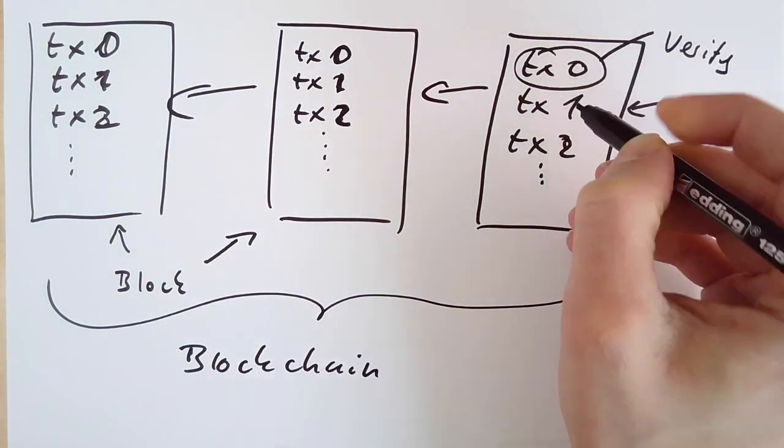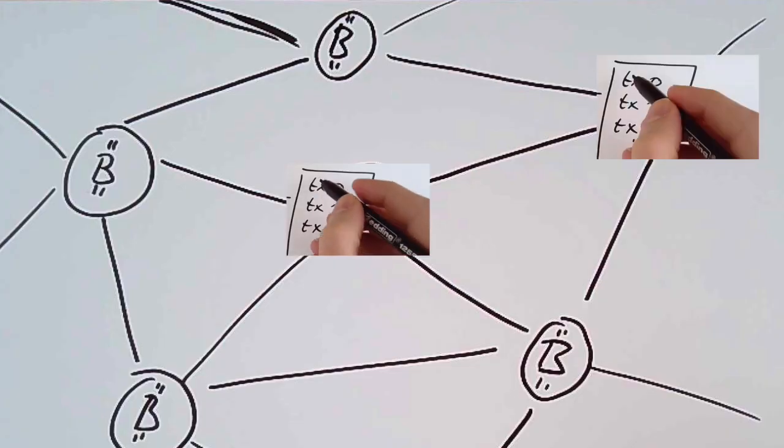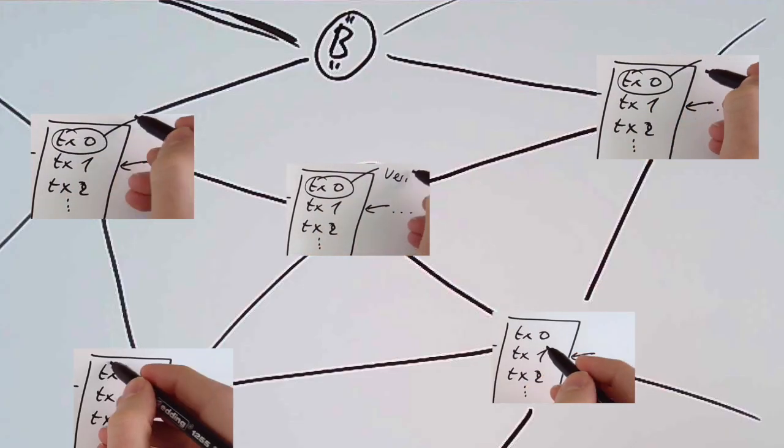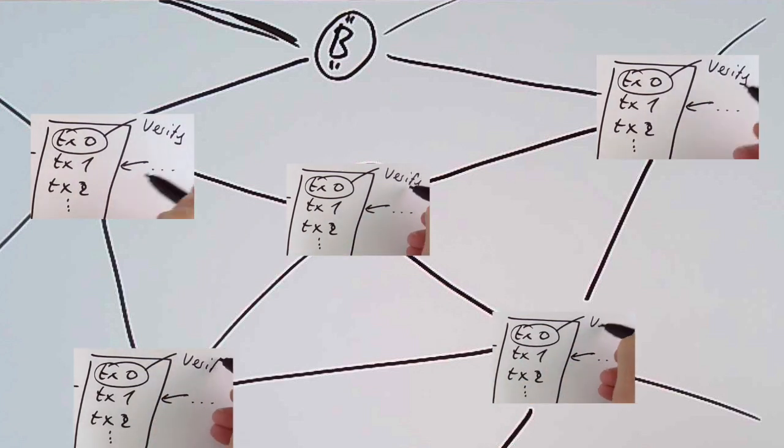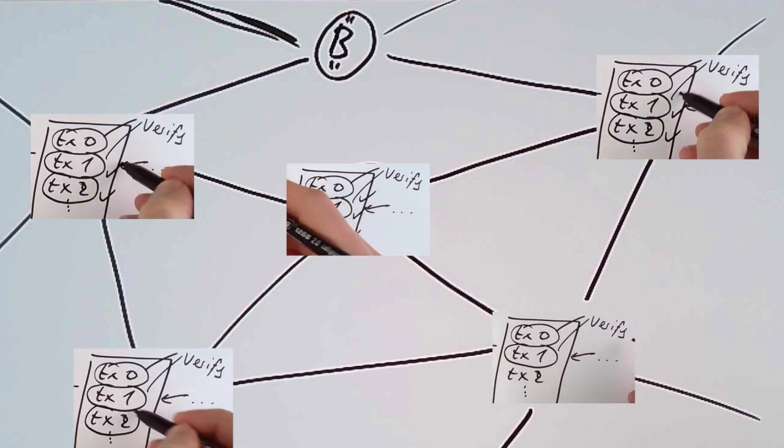Every node has to verify all transactions in all blocks. And when I said every node, I meant every node. So this yields at least two natural questions: what happens if a node cannot process all these transactions, and how many transactions can the network process at all?